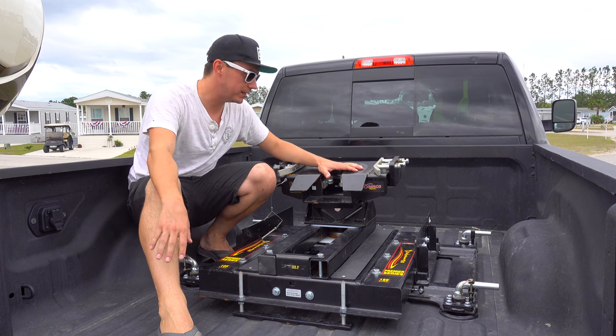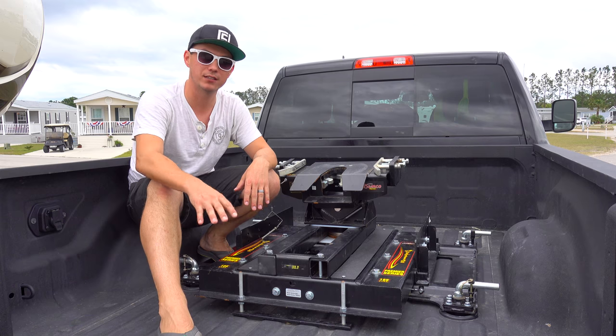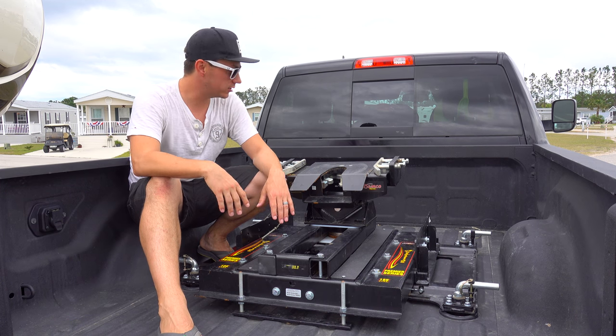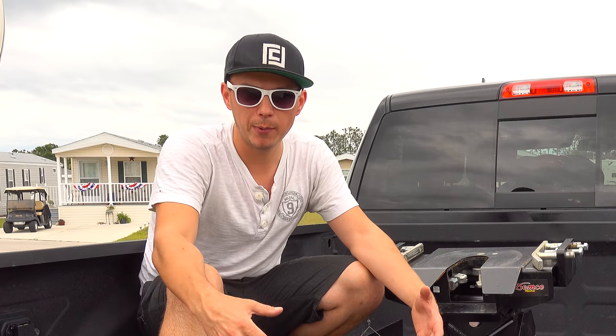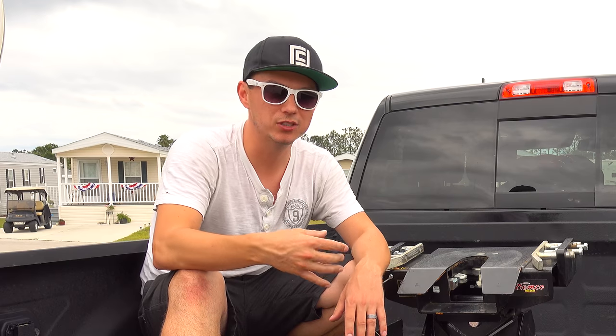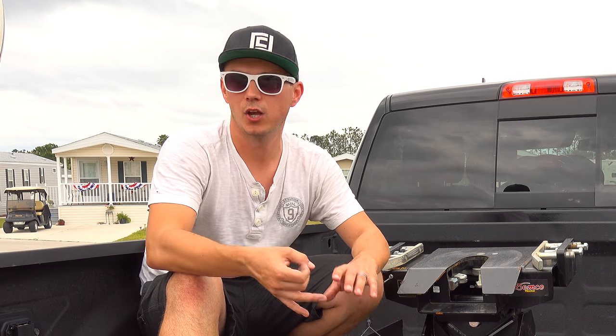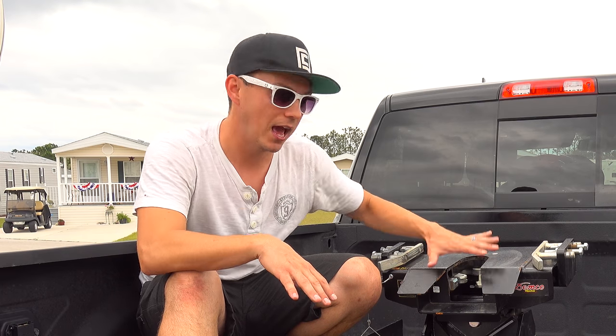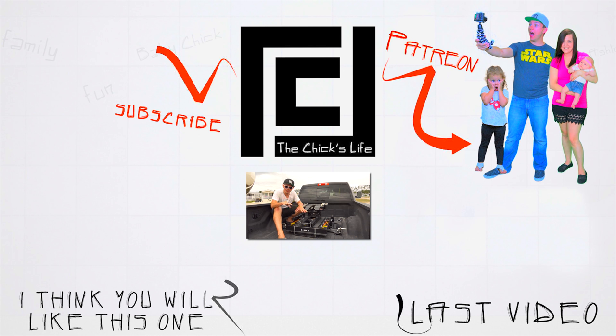Alright guys, you've seen it in motion and heard me talk about it. I've driven this thing all across the country — from Washington to California all the way to Florida — literally thousands of miles, and it has been great. Check the link down below to Amazon for more detailed specs and other people's reviews. If you want to see those travels, subscribe below — we do two travel vlogs a week as well as reviews and tutorials just like this one. Until next time, remember: stay positive, get out there, life is an adventure, so make some memories.